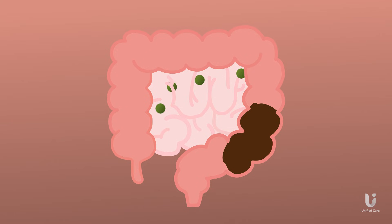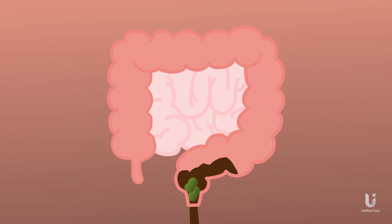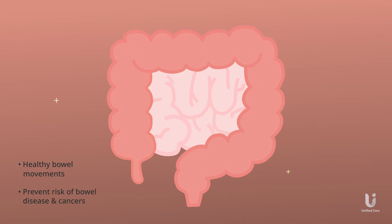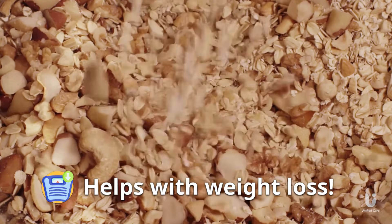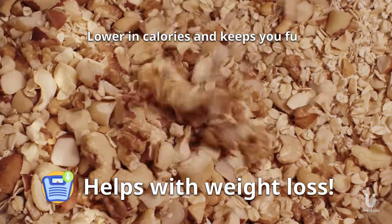Insoluble fiber does not absorb or dissolve in water — it passes through our digestive system in close to its original form. Insoluble fiber adds bulk to the stool and acts as a natural cleanser for the digestive system. It helps prevent digestive issues by promoting healthy bowel movements and reducing the risk of bowel diseases and cancers. Insoluble fiber also helps with weight loss since it tends to be lower in calories and can provide a feeling of fullness.